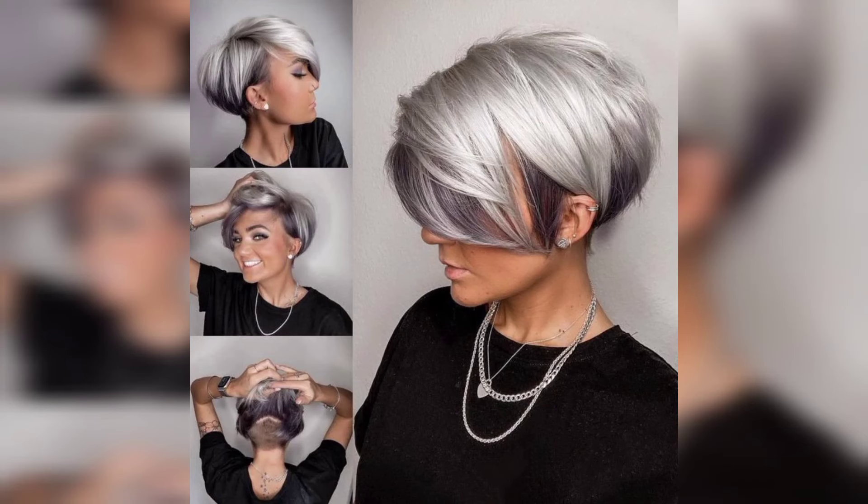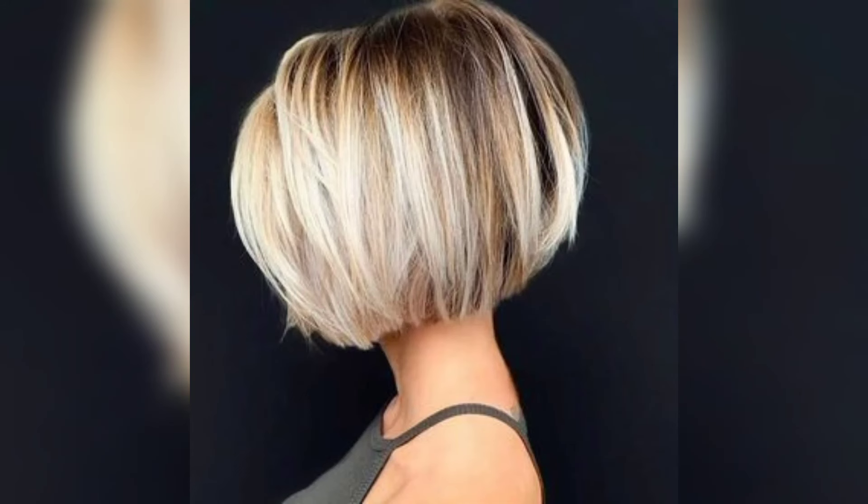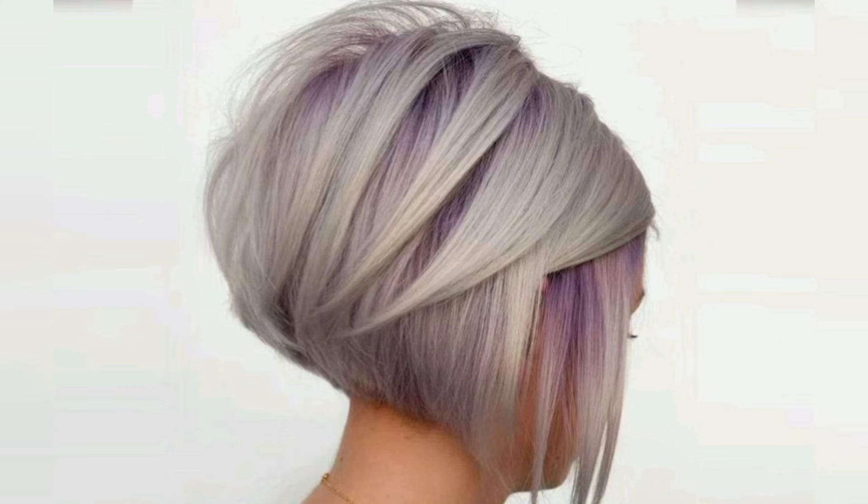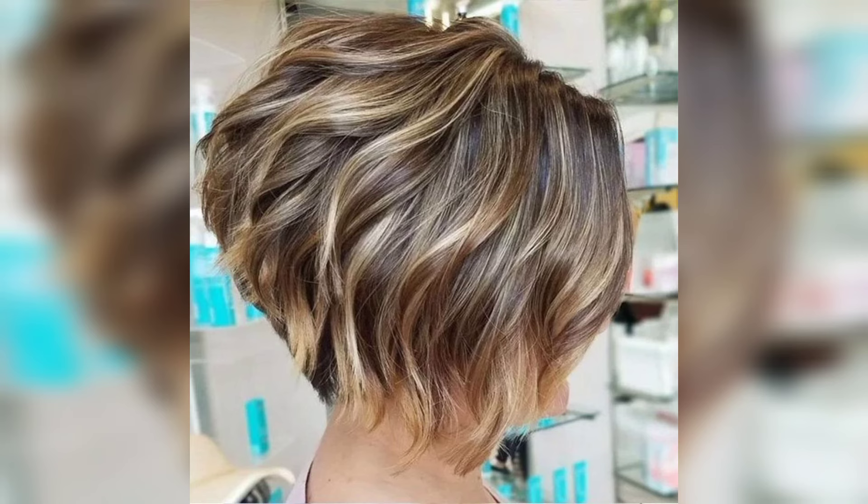Face shape is essential to consider before getting a haircut or even just a fringe. If you have a round face and opt for a chin-length cut, your face might look rounder. Ladies wanting a stacked bob should know what considerations would be useful and whether the desired cut suits their lifestyle, with tips to style it at home.